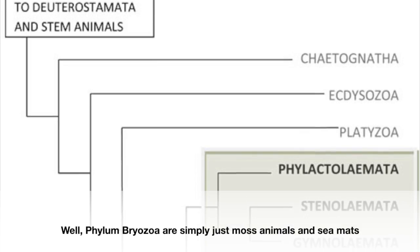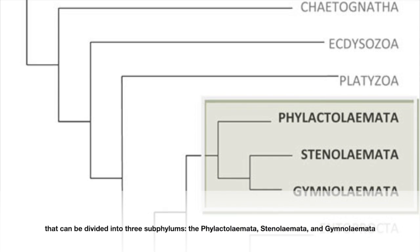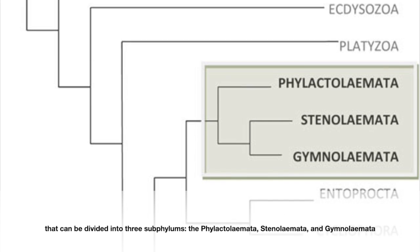Well, Phylum Bryozoa are simply just moss animals and mates that can be divided into three subphylums: the Phylactolaemida, Stenolaemida, and Gymnolaemida.